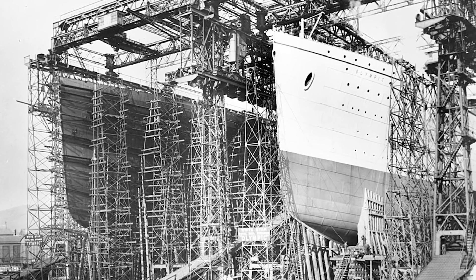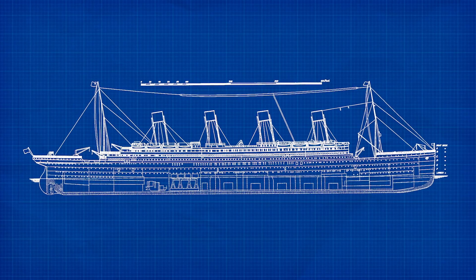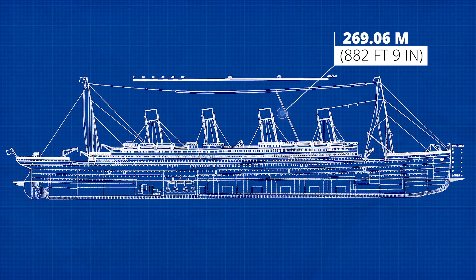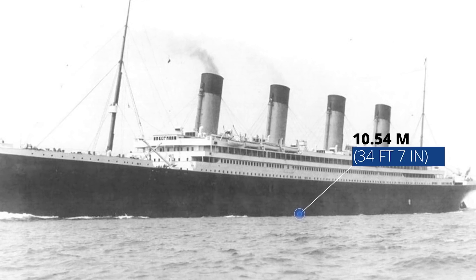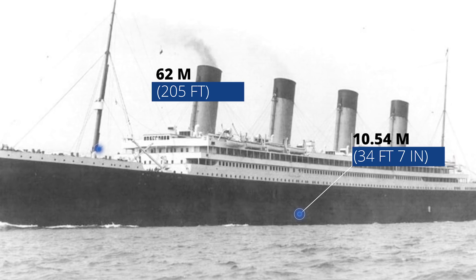The Olympic and the Titanic were built side by side in the Belfast shipyard. Standing next to one of these astonishingly large ships must have been quite something, but to stand between two of them must have been a sight to behold. At a length of 269.06 meters, they were over two and a half times as long as a football pitch, with a beam of 28.19 meters — 5 meters wider than the length of a tennis court. Their draft, the distance from the waterline to the deck, was 10.54 meters, and their height from the keel to the mast was 62 meters, approximately the height of a 14-story building.